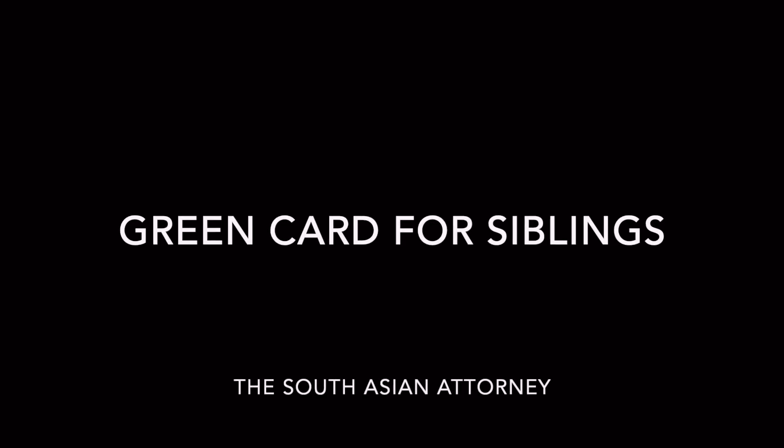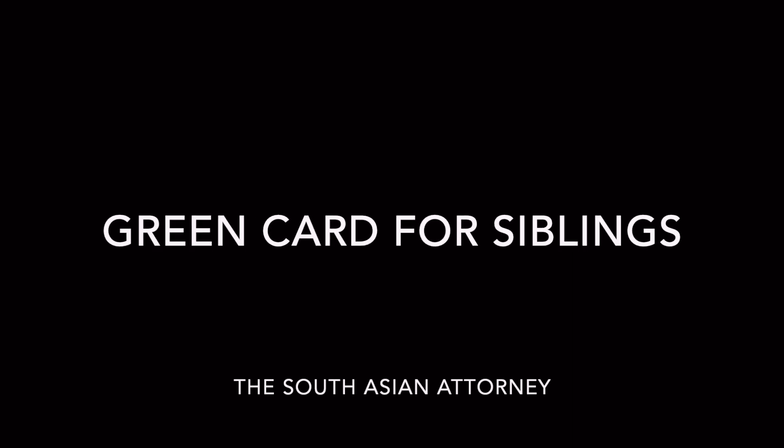Some of you may actually want your siblings to live closer to you. If you're one of those people, then this video is for you. Hi, I'm Shari Khan and I'm the South Asian attorney.